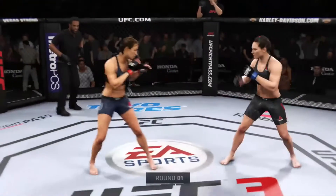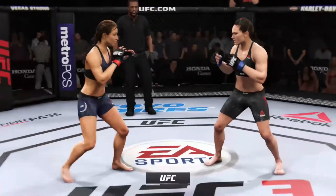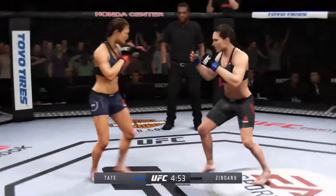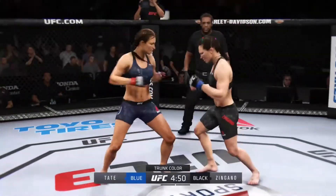Ready to go with live UFC action. Good to have you with us as we broadcast live from the Honda Center in Anaheim, California. So here is Alpha Cat Zingano, early round one.